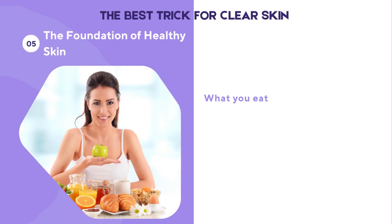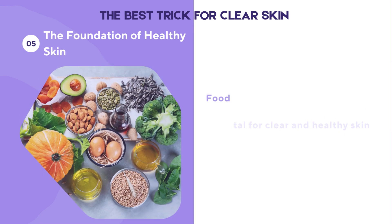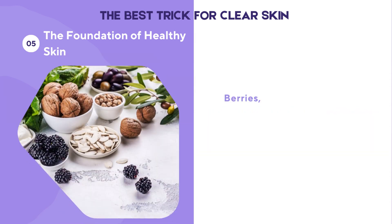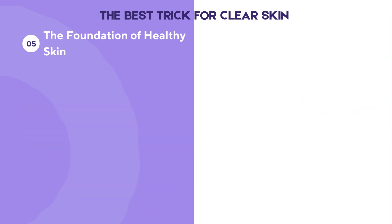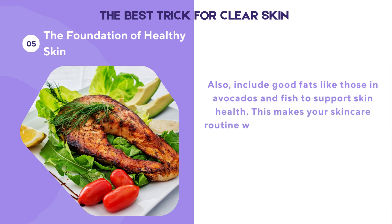What you eat is as important as what you use on your skin. A balanced diet is vital for clear and healthy skin. Foods rich in antioxidants, vitamins, and minerals nourish your skin from the inside out. Berries, greens, and nuts are excellent choices. Stay hydrated by drinking enough water to maintain skin moisture. Include good fats like those in avocados and fish to support skin health, making your skincare routine work hand-in-hand with your overall wellness.